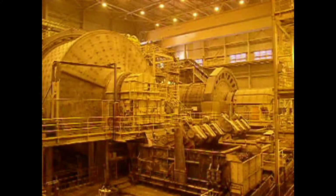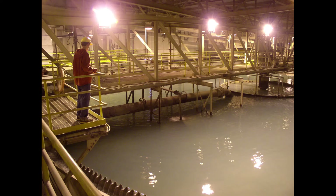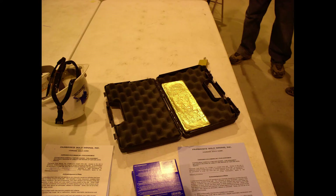After the ore is crushed into a fine enough powder, it goes into some liquid processing steps, and these use a combination of chemicals, acids, and electricity to pull the gold and silver out of the waste material. Then once they have enough gold and silver concentrated, that goes into a furnace and gets melted down into ingots. The mine actually brought out a gold bar that they'd made and let us handle it and play with it and take some photos with it.